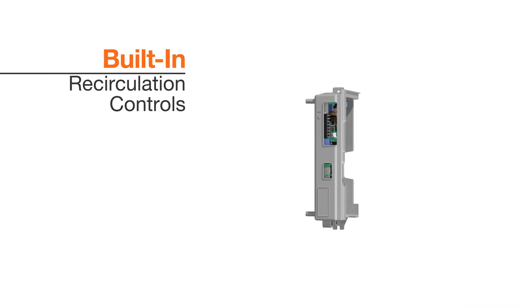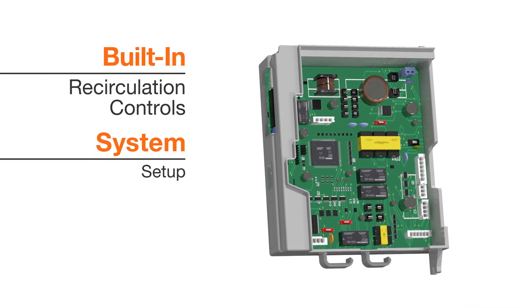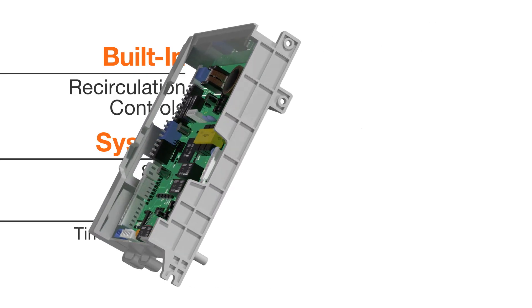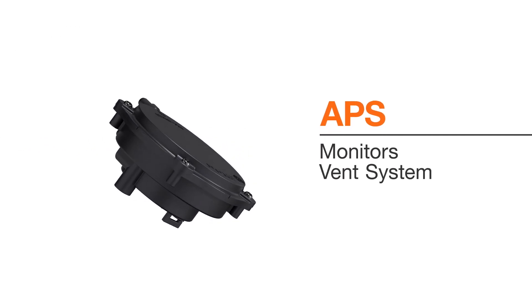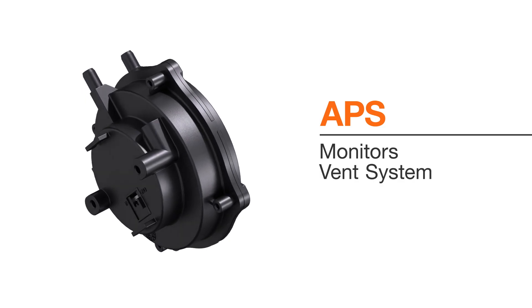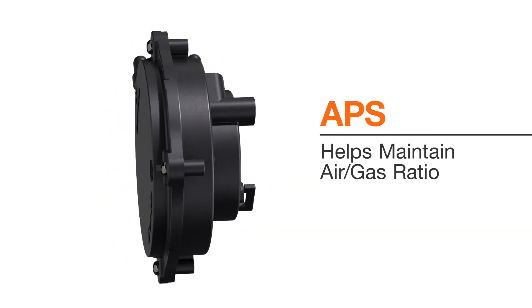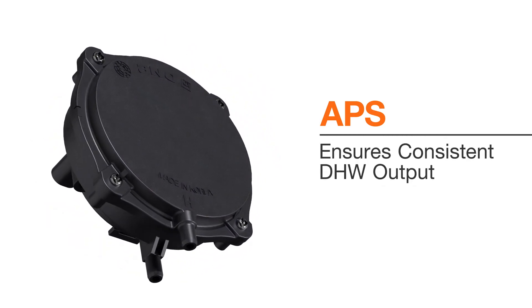Built-in recirculation control in every unit ensures proper system setup and reduces the need for additional components, saving installation time and cost. An integrated air pressure sensor monitors the vent system for blockage, automatically compensates for the range of vent lengths, helps maintain proper air-gas ratio during operation, and ensures consistent domestic hot water output during changing conditions.